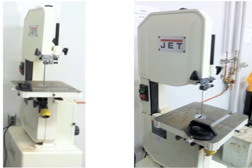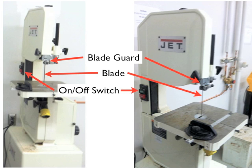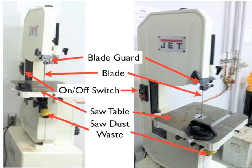Next is the band saw, which is very similar to the scroll saw. It can't be quite as accurate, but it's far more powerful and much better for bigger pieces of stock. Important features include a blade guard to help protect your body from the blade, the blade itself, an on/off switch, and a saw table to rest your stock on while it's being cut. There is also a sawdust waste port, so a lot of the tailings will go out of the saw itself while cutting.